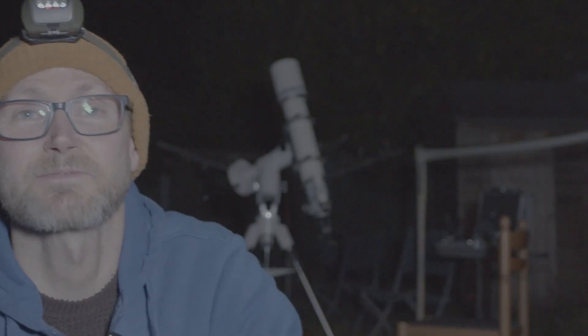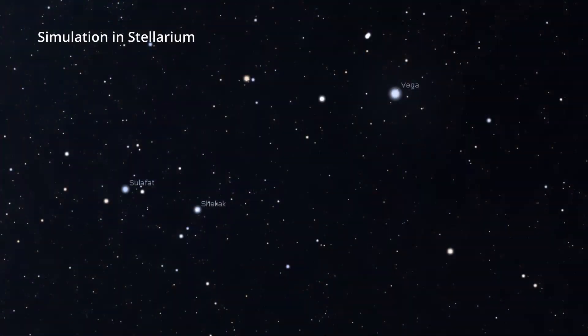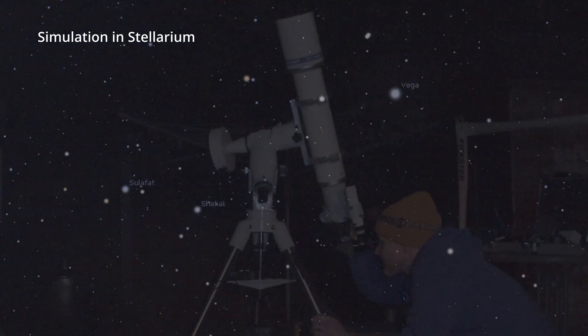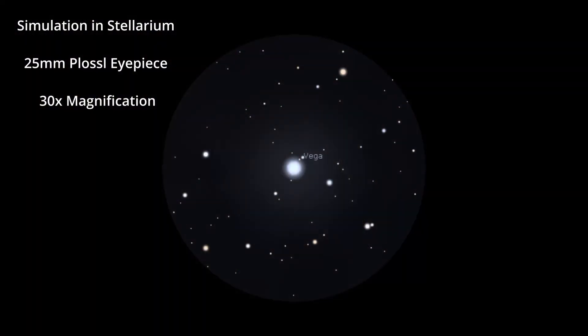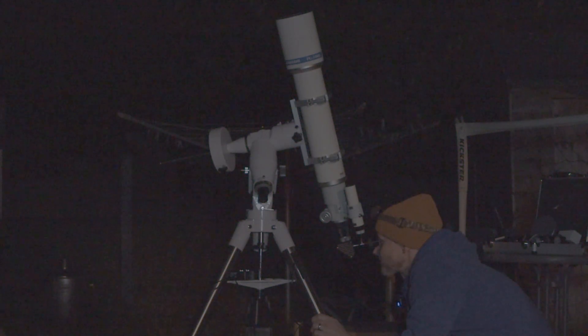I've got it roughly polar aligned if I want to flip the motor drive on for tracking. Let's go and have a look and see what we can see for first light. There's Vega - let's get it in the middle of the 25mm Plössl. It's almost like a 3D effect because you can see such pinprick tiny stars on the edge of your visibility, and then the bright stars almost seem like they're in the foreground. Yeah, that's superb.